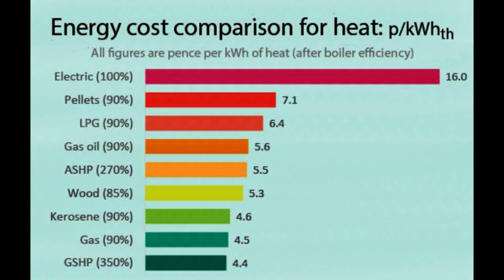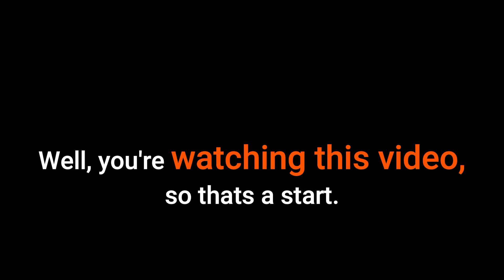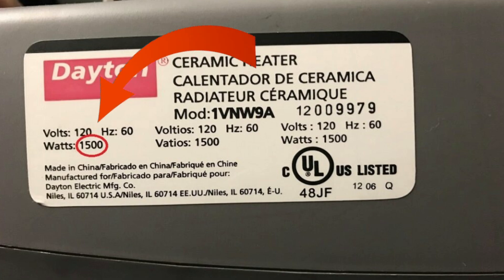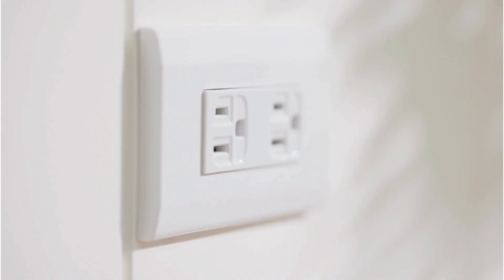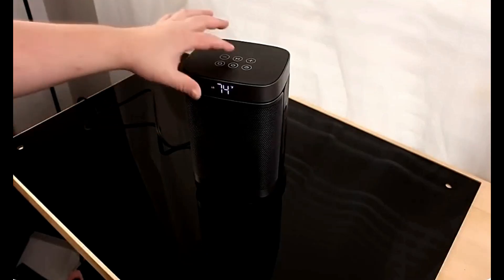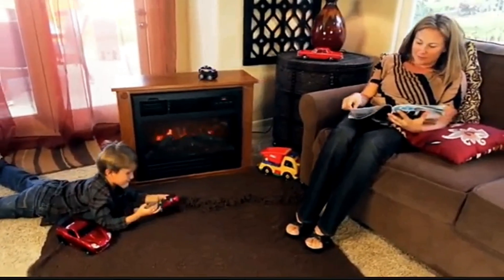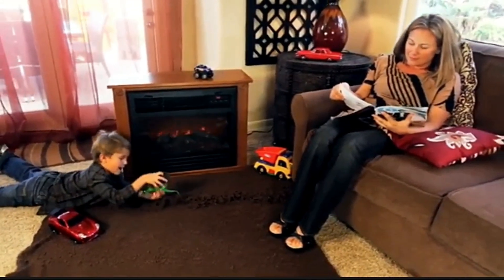When it comes to heat, electricity is almost always the most expensive source of energy. To be clear, we are referring to 1,500-watt models. This is the largest portable heater available in the United States that can be plugged into a standard 120-volt wall outlet. They can range in size from small enough to fit on your desk to as big as an end table. But 1,500 watts is 1,500 watts.